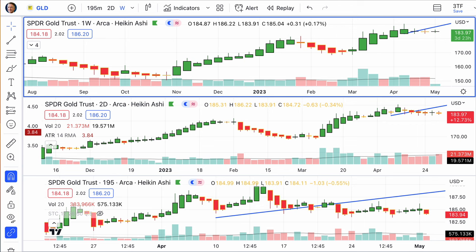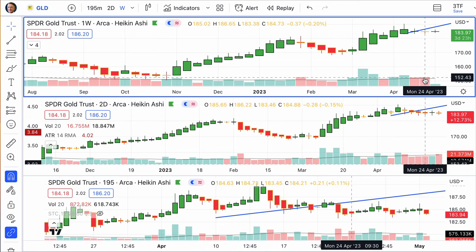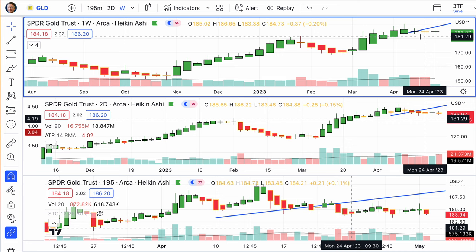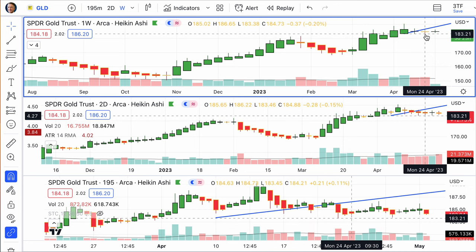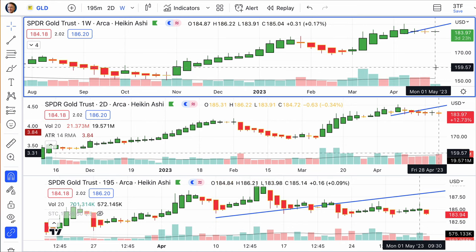We look at gold — going now into the third week of a doji. What do we think is happening here? Gold just can't get any purchase. Look how high the volume was. It means the insiders are selling gold, and somebody's buying it hoping it will go up, and it is not.